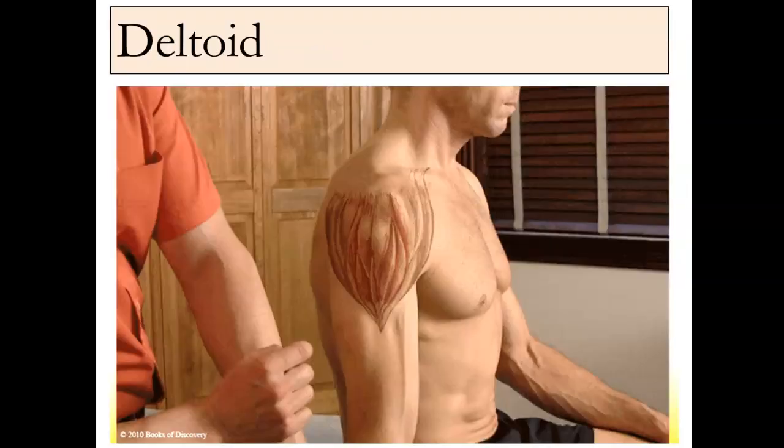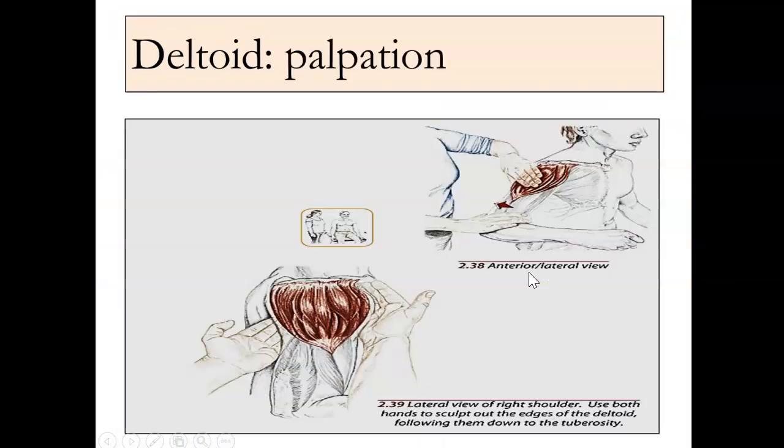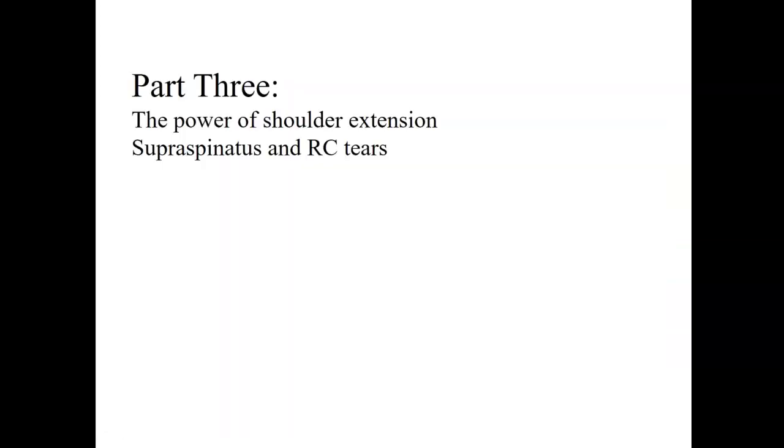There's the deltoid — a great picture of it. Again, there's the anterior, the middle, and the posterior. Anterior deltoid, middle and posterior. Very easy to palpate, very obvious, big muscle, easy to get at. Okay, so I'm just going to wrap that up. That's a quick one.